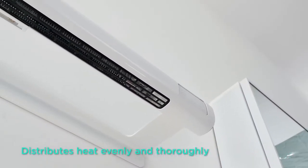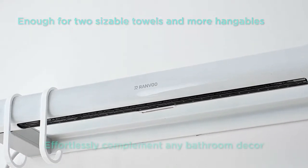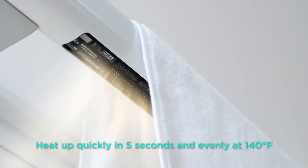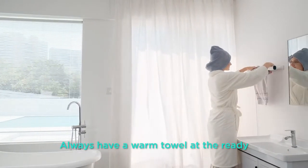Ranvoo makes every day feel like a spa day in a ritzy hotel. Coming in a compact size, Ranvoo fits in any bathroom — small or large — and adds a touch of discreet luxury. It's also light enough to move around, and is the finishing touch to bring your bathroom together in comfort, style, and function.